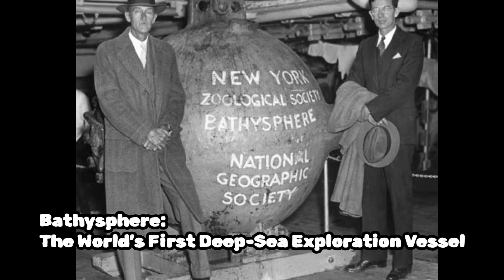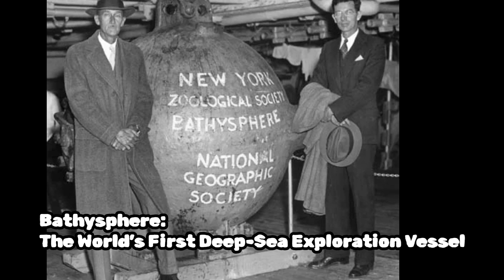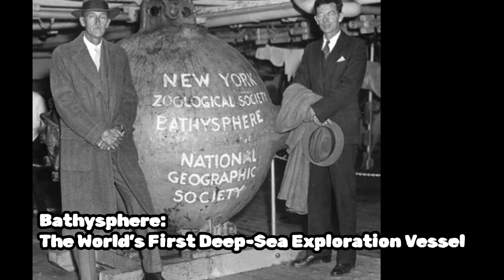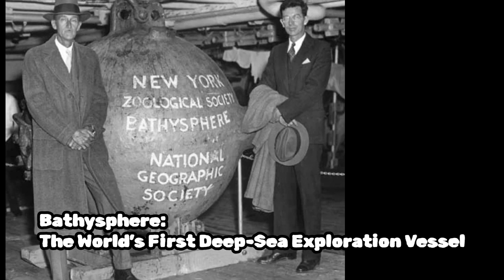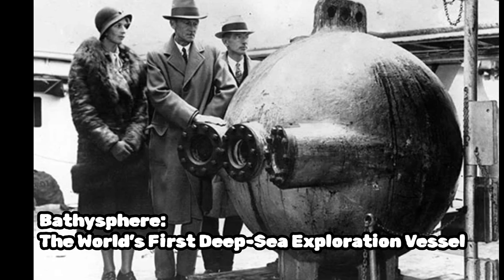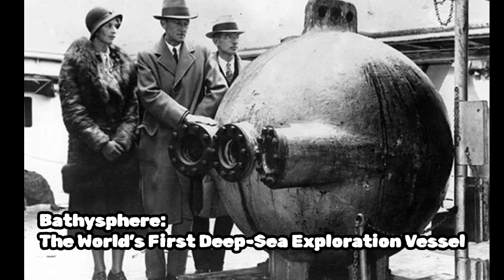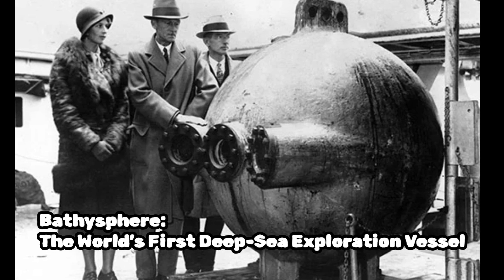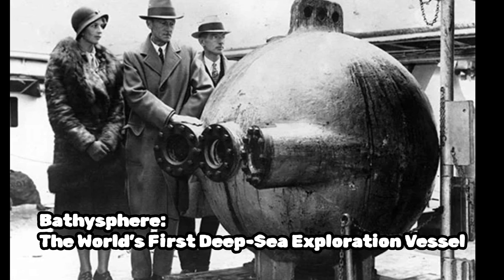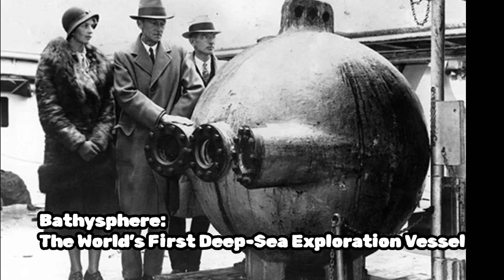Today, manned dives to extreme depths are usually conducted using more advanced vehicles, such as submersibles with propulsion systems or deep sea submarines. In conclusion, the bathysphere is a historic and significant invention in the field of ocean exploration. It allowed scientists to study the mysteries of the deep sea and provided valuable insights into the marine environment. While its use has diminished over time, the bathysphere remains an important milestone in the exploration of the world's oceans.